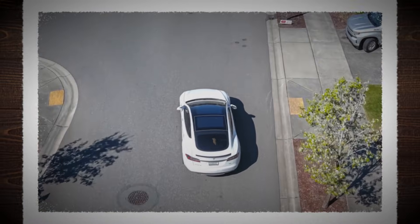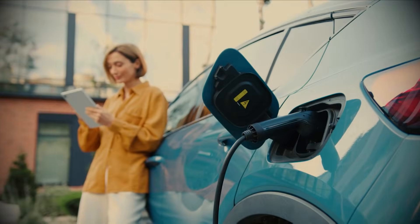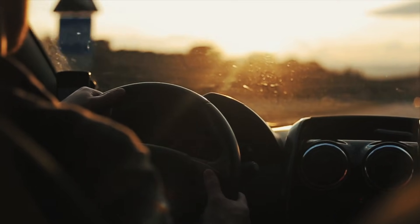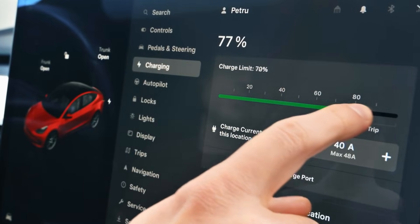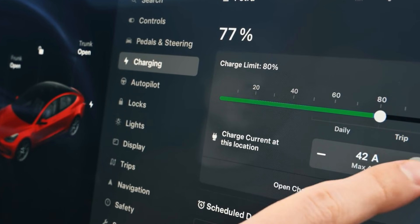Consider an electric car with this kind of battery. You pull into a station on a road trip, plug in, stretch your legs, glance at a map, and the car is ready — minutes, not hours. The drive continues without worry. The screen shows a healthy pack temperature. The cooling system does not need to fight the heat, so you retain more of your range.